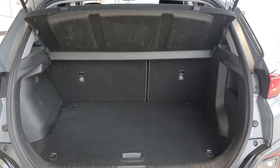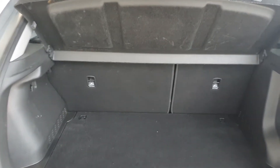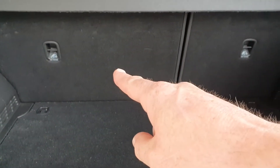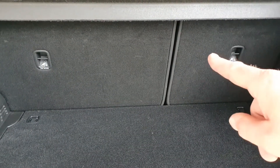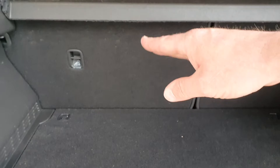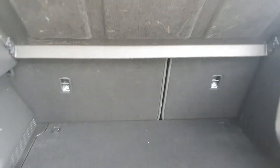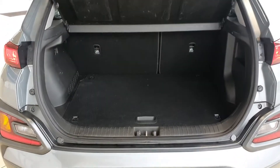So here we are in the boot. Lots of space in the boot, and if you need more space we have what's called a 70-30 split — 70% on this side, 30% on this side. That means the back seat will fold forward 70%, 30%, or 100%, just depending on your needs.